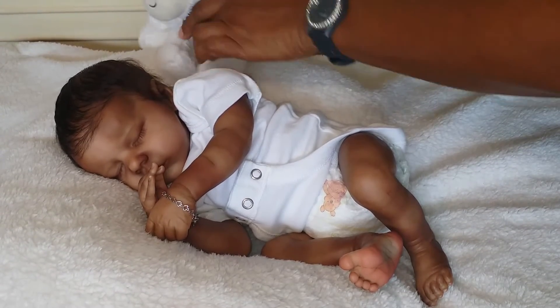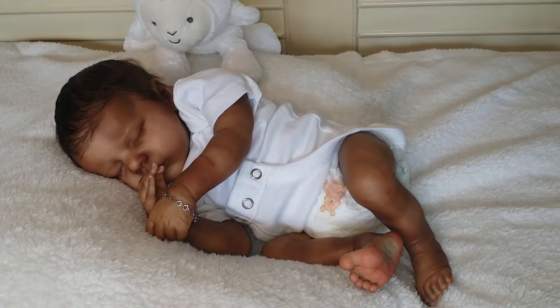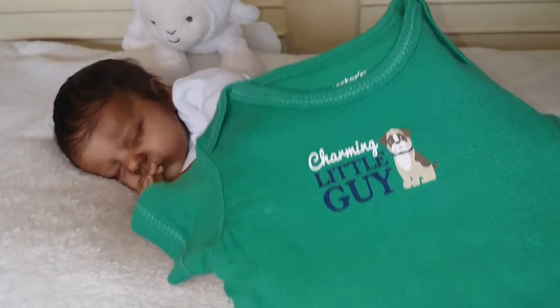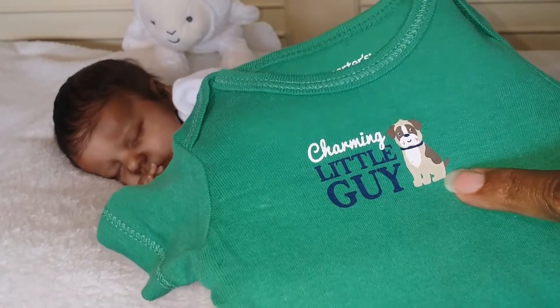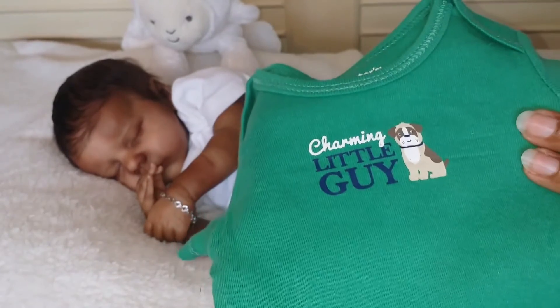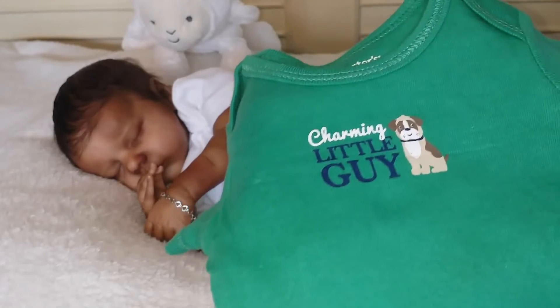So I'm just going to change him into his theme Thursday outfit, and the theme for today is cats and dogs. This little guy — I got him this set from Curtis. It's a three-piece set, but I'm just going to put the onesie on him because it's a warm day. It's been cloudy for the past few days but still warm. It has a cute little doggie and it says 'charming little guy.' It's by Curtis in the newborn size, in a nice green and navy blue with a little brown puppy dog.